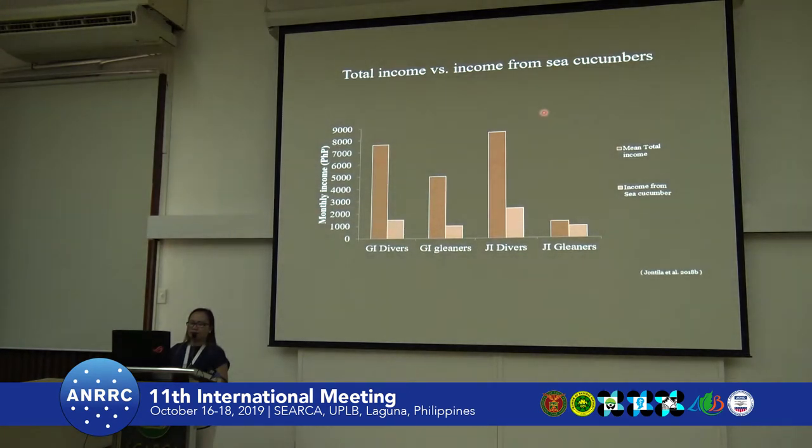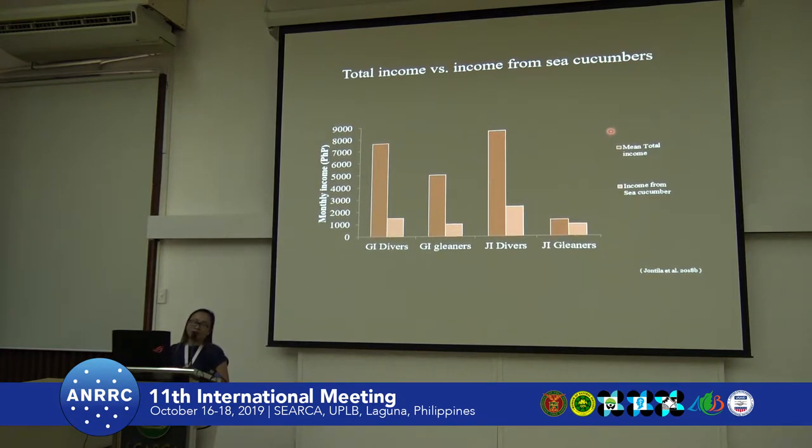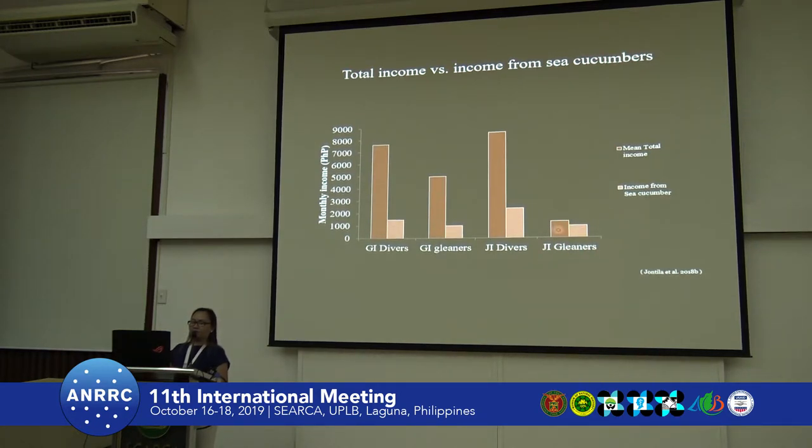Looking at the income — the orange bar represents total income and the lighter bars are income from sea cucumbers — divers in Johnson Island get around 3,000 pesos per month from gathering sea cucumbers. All respondents in our interviews had income below the poverty threshold. At present, we have around 8,500 pesos threshold, but as you can see, they barely reached that. So they are the poorest among the poor. But still, sea cucumbers contribute significantly, especially for women in Johnson Island — almost 80% of their income comes from sea cucumber gathering.